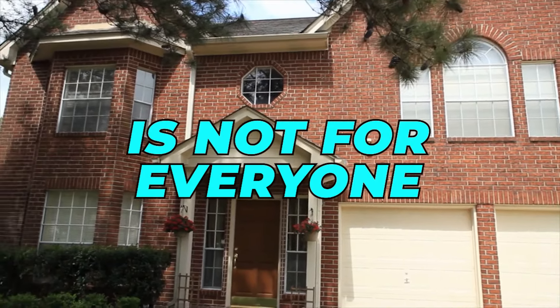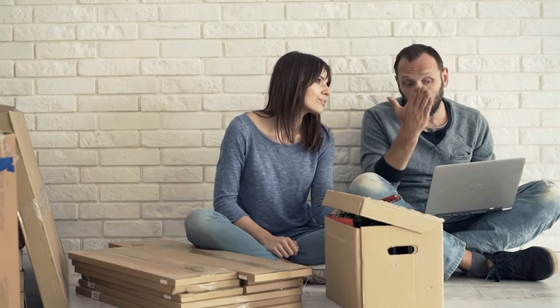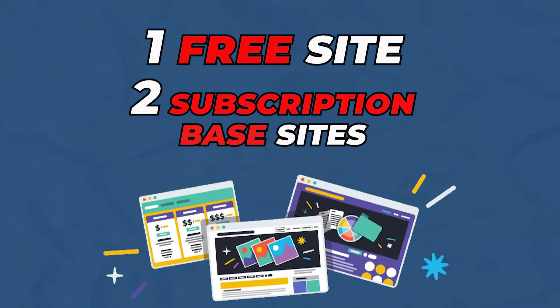Buying a foreclosed home is not for everyone. It can be very challenging, but in the end it could save you a lot of money. For those people who are struggling to afford a home right now, this may be your only option. I'm going to share with you one free site and two subscription-based sites.